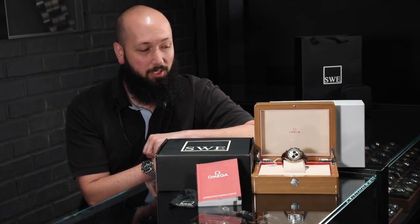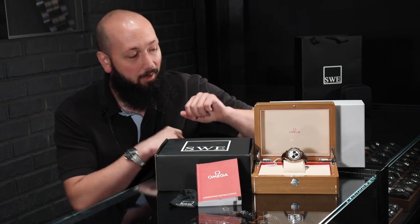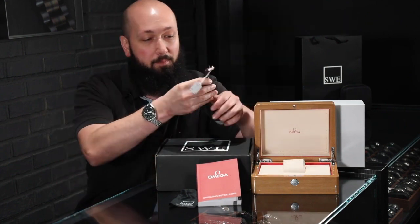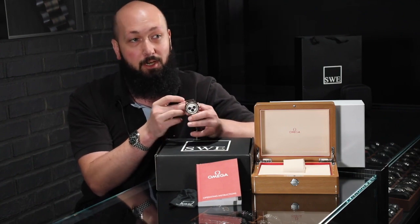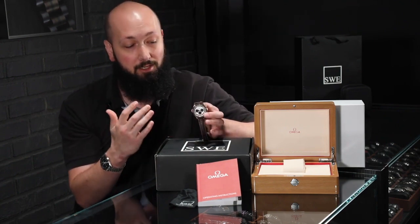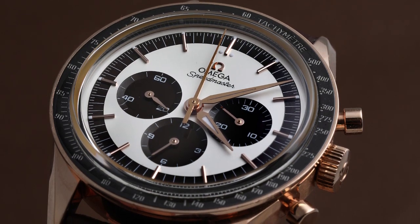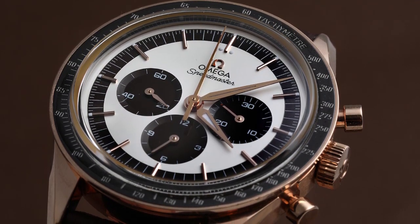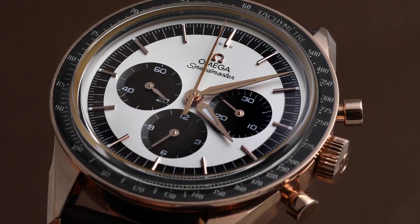Fresh from the showcase here at SwissWatchExpo, I have a new arrival for all the Speedmaster and Moonwatch fans. I have got an Omega Speedmaster Special Edition, the first Omega in space, and this one is in a beautiful rose, or what they call Sedna gold. This is a stunning watch with a fascinating history and really an excellent commemoration for Omega's relationship with NASA and space, like so many of these beautiful Speedmasters are.